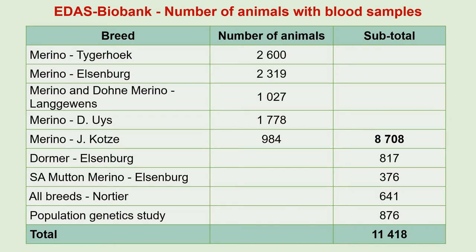We also have samples from 20,700 Angora goats. The Elsenburg Biobank has samples from 8,700 Merino sheep from five flocks — three research flocks as well as two industry flocks — plus some samples from Dormer sheep, South African Mutton Merino sheep, and various other breeds, for a total of 11,500 samples.